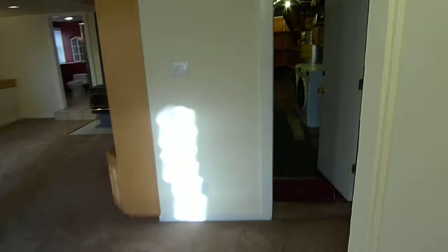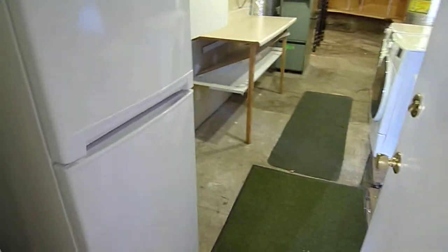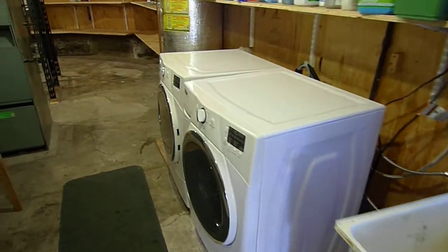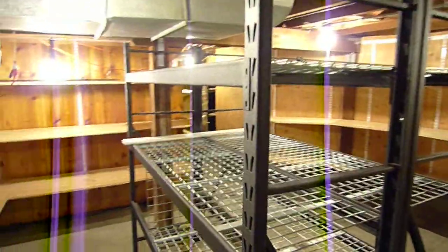And then you've got a bonus room here. And then you've got a second fridge downstairs, a utility sink, washer and dryer. All kinds of storage down here — plenty of it.